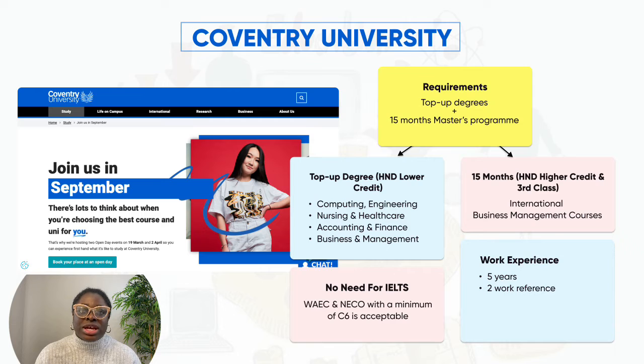Some of the courses you can do at Coventry include accounting and finance, computing, hospitality, nursing, healthcare professionals, international business management courses, and so many more. The requirements are: you must have five years' work experience and provide two work references. Good news — Coventry does not necessarily require you to have an IELTS. If you're from Nigeria, you just need your West African WAEC and NECO with a minimum of C6, which is acceptable.